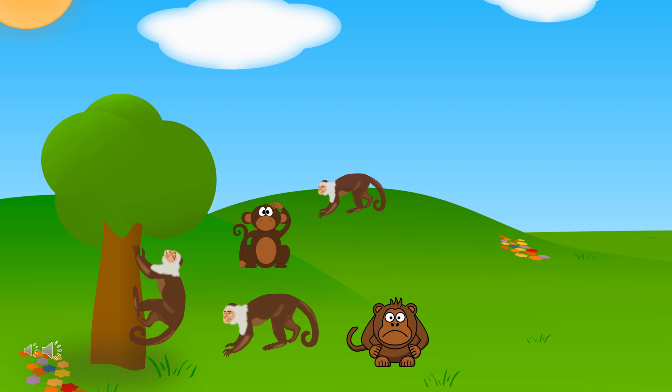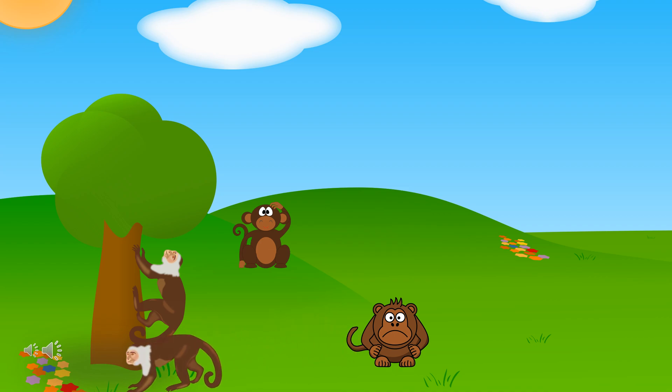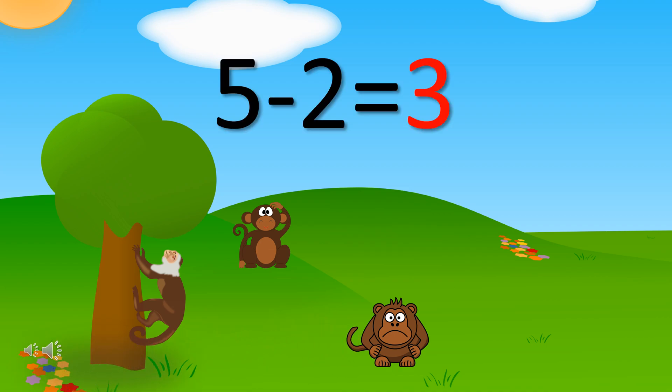There were initially five monkeys here, but two monkeys left. So how many monkeys are there now? There were five monkeys minus two monkeys left equal to three monkeys in total now.